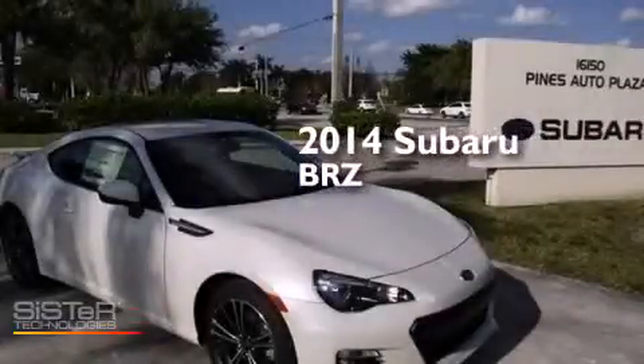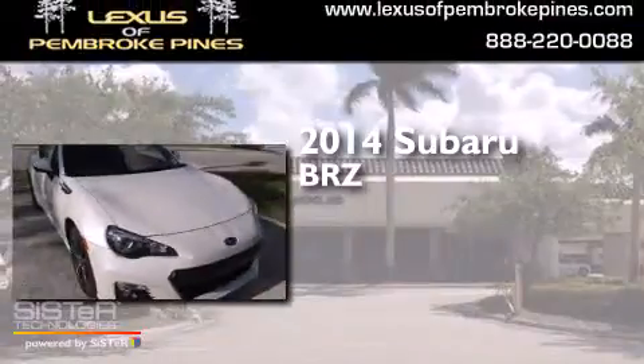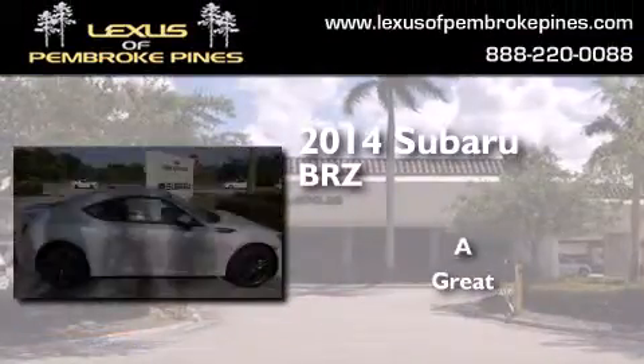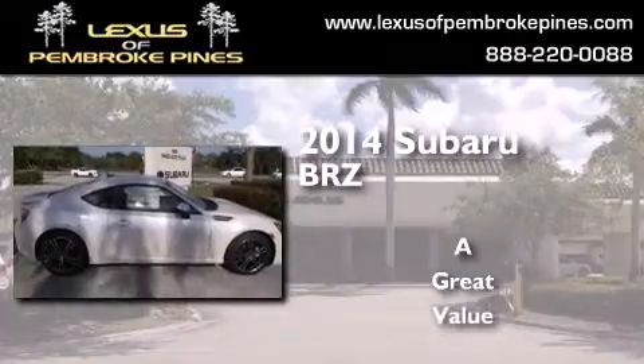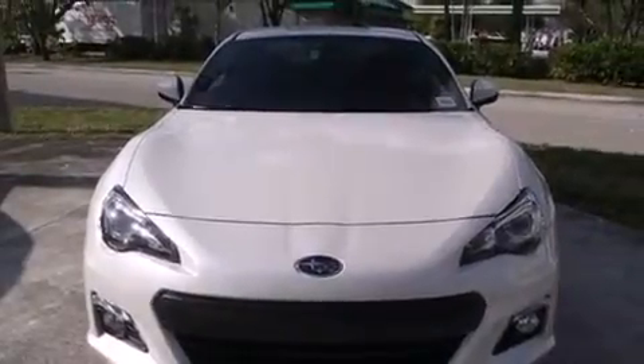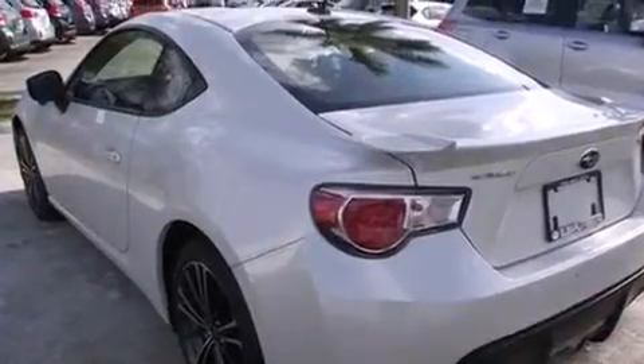This is a brand new 2014 Subaru BRZ. Features include a navigation system, Bluetooth mobile device connectivity, Xenon headlights, side curtain airbags, air conditioning with automatic climate control, cruise control, full power accessories, and traction control.